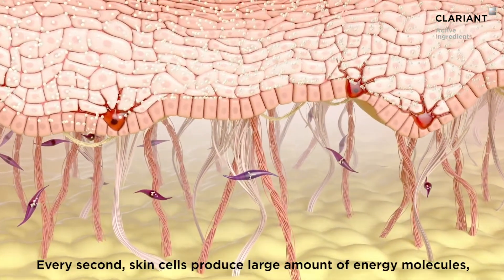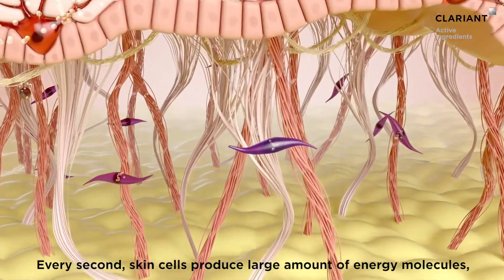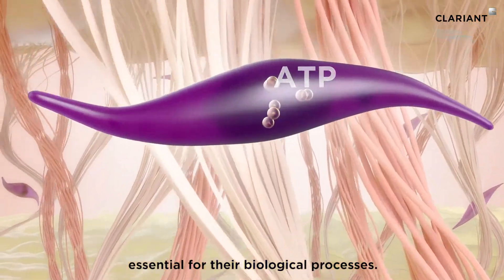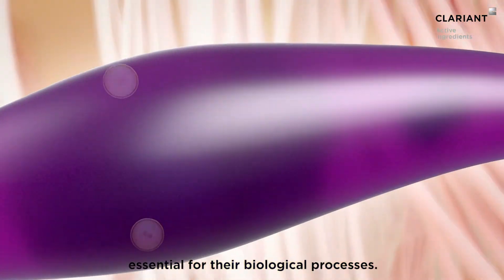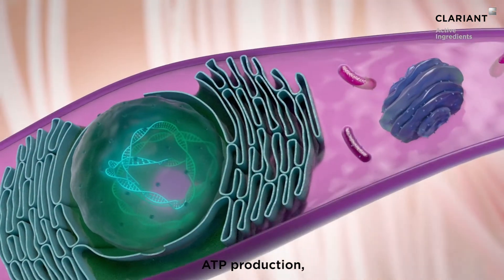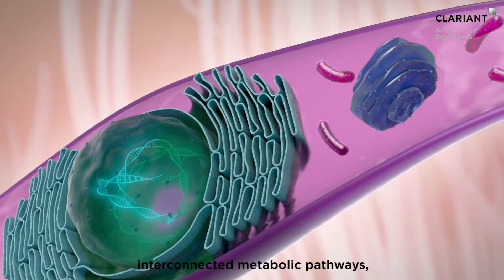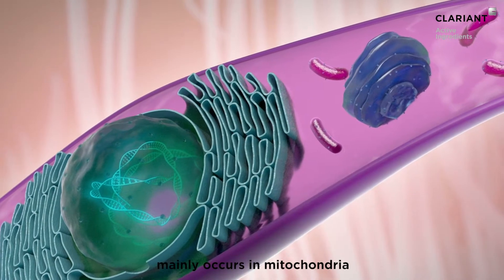Every second, skin cells produce large amounts of energy molecules called ATP, essential for their biological processes. ATP production, which relies on the activation of three major interconnected metabolic pathways, mainly occurs in mitochondria.